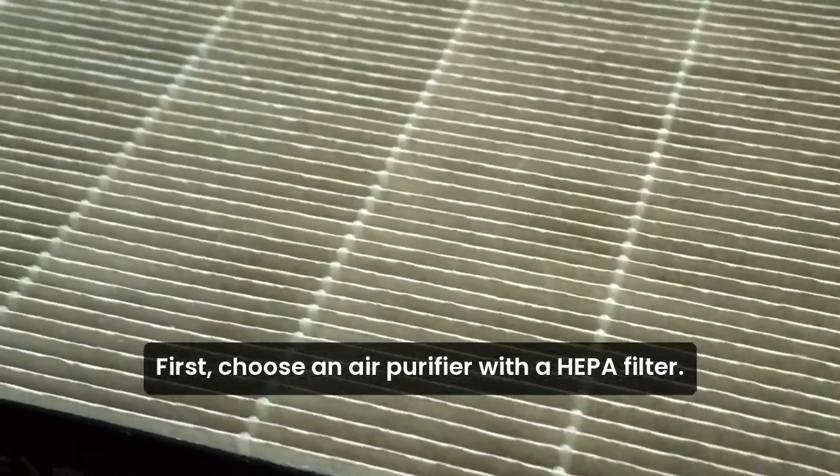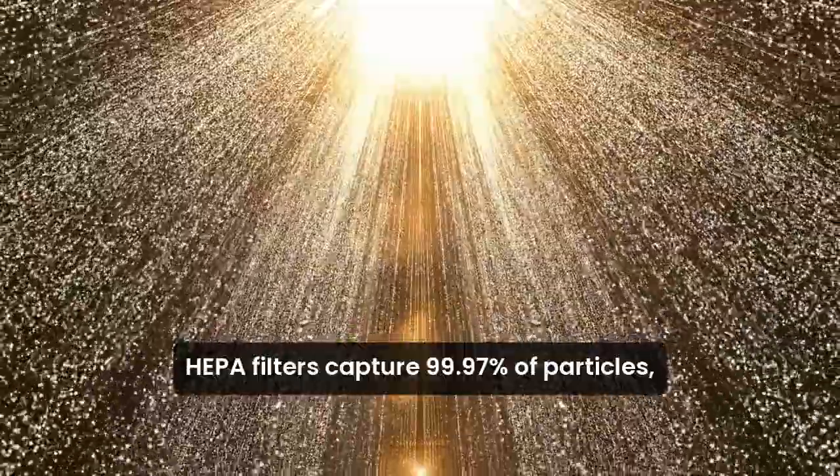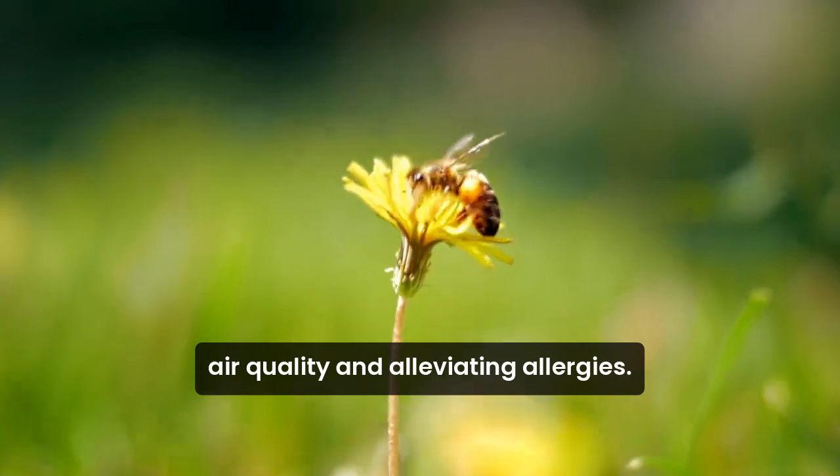First, choose an air purifier with a HEPA filter. HEPA filters capture 99.97% of particles, including dust, pollen, and pet dander. This is crucial for improving indoor air quality and alleviating allergies.